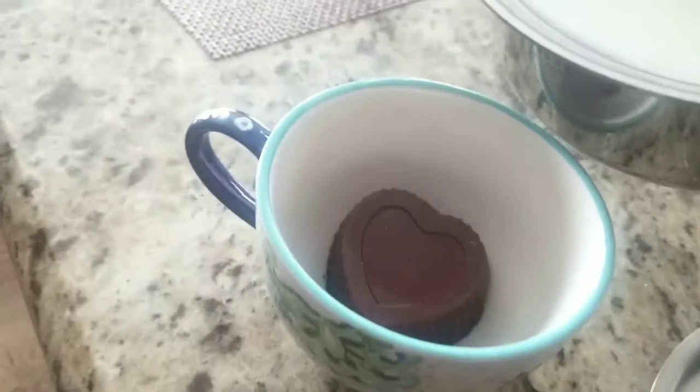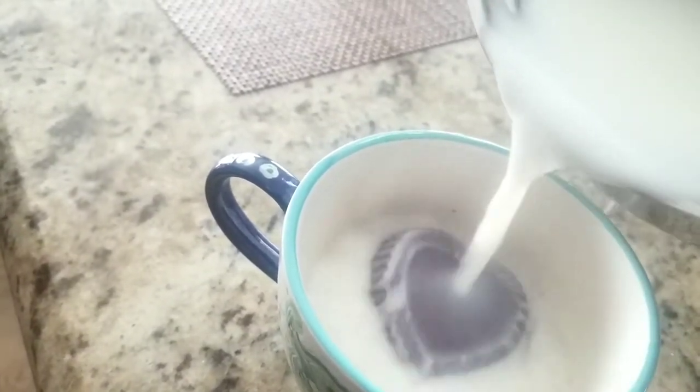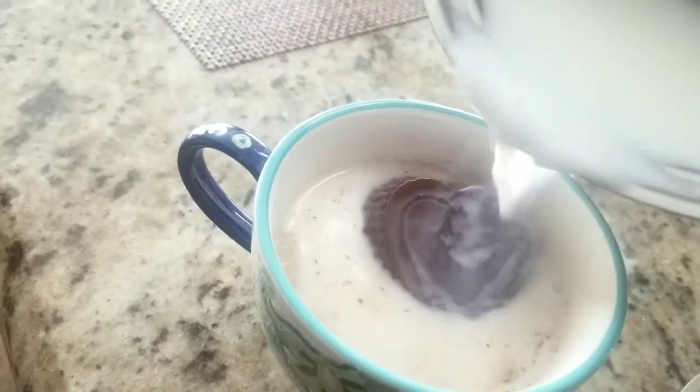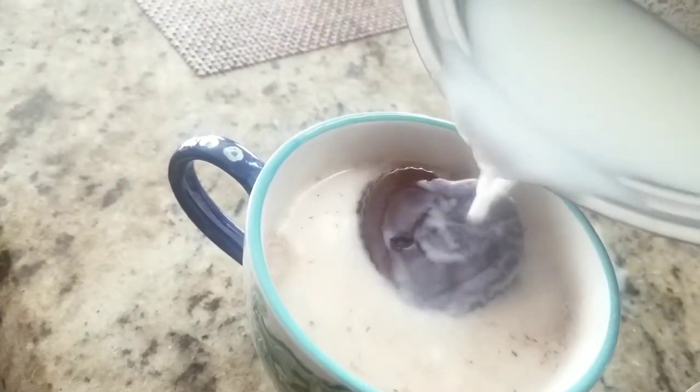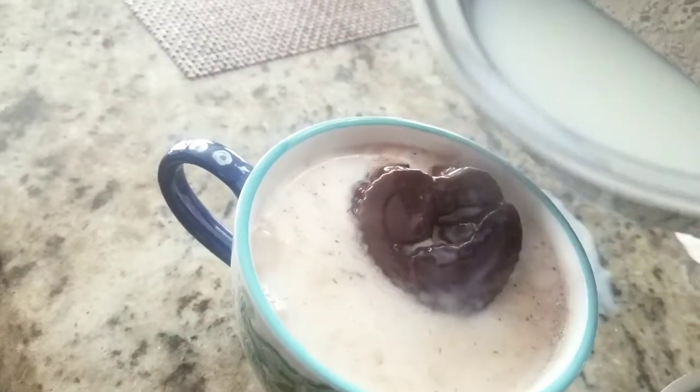So how it works is the mold is made, the surprise is inside, and when you pour the hot milk on the chocolate bomb it breaks open and tiny marshmallows pop out.